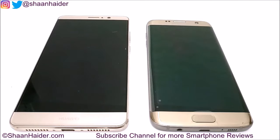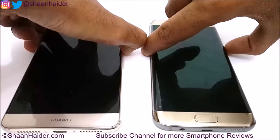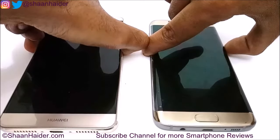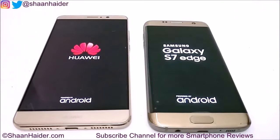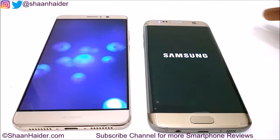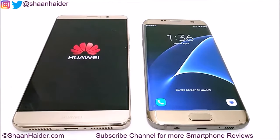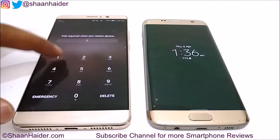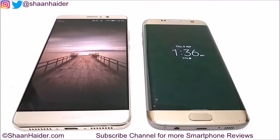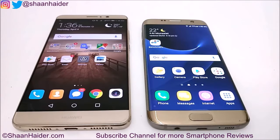Both devices are switched off, so let's switch them on and see which device reaches its home screen first. In this test, the winner is Samsung Galaxy S7 Edge — it reached its lock screen first.